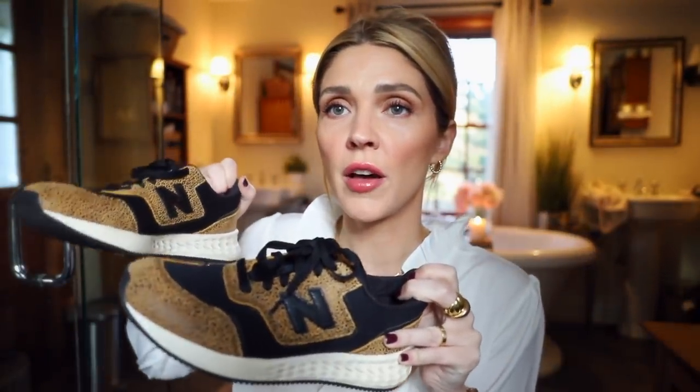Speaking of shoes — I will never purchase another pair of sneakers from another brand again, because I have never owned a pair of New Balance and these are the most comfortable shoes I've ever worn. I love the different print options, and they feel much more affordable than some other sneaker brands. I have high arches and old lady feet with foot problems, and these sneakers are just the best.